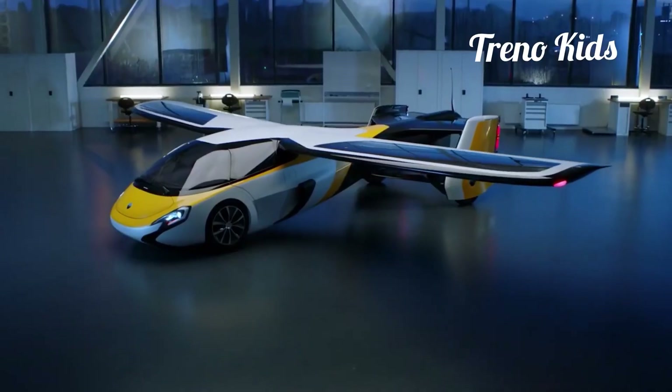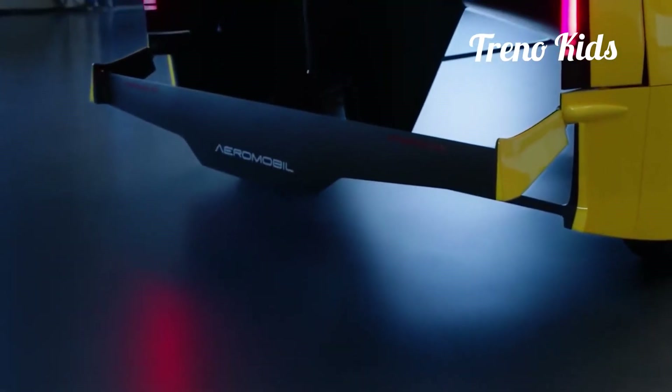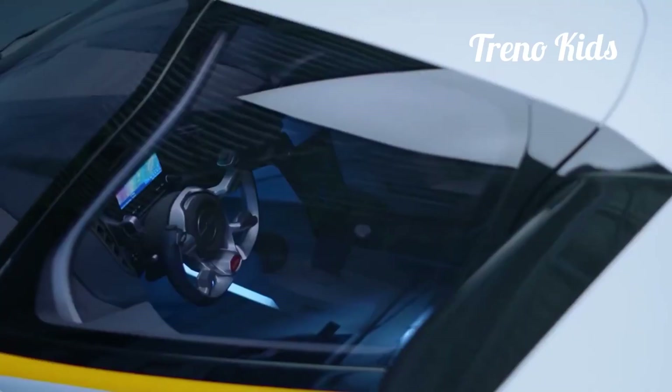AeroMobile. The AeroMobile is a fascinating vehicle for several reasons. First off, it's a real flying car — it can actually fly in real life.